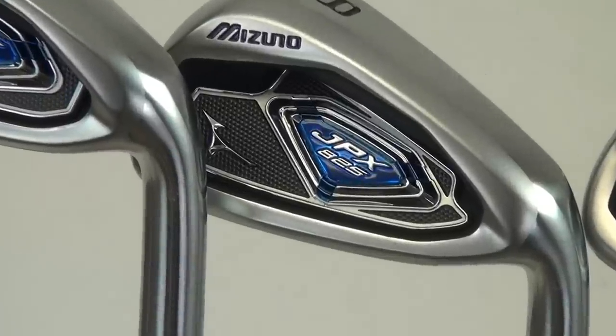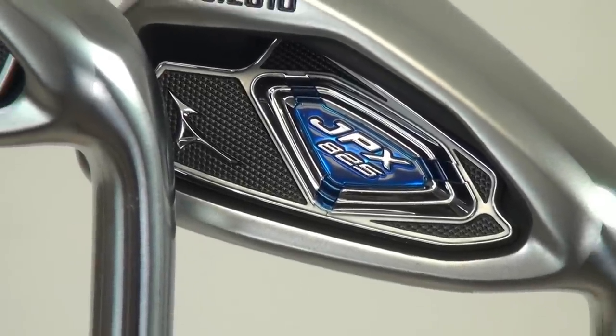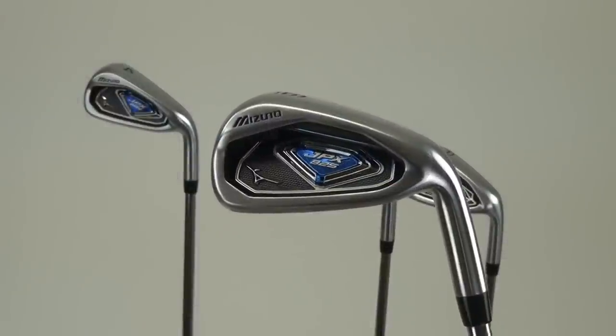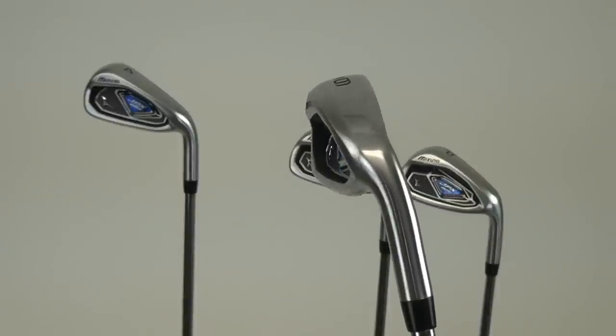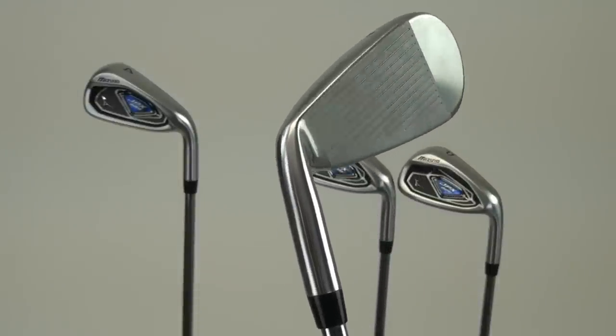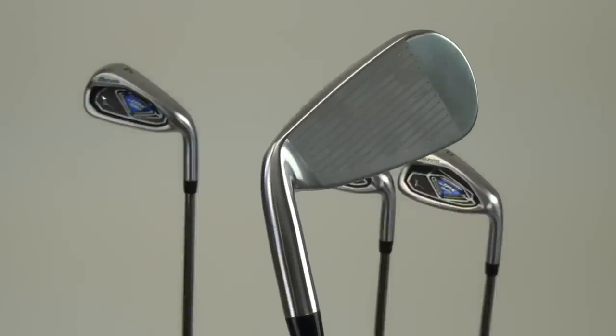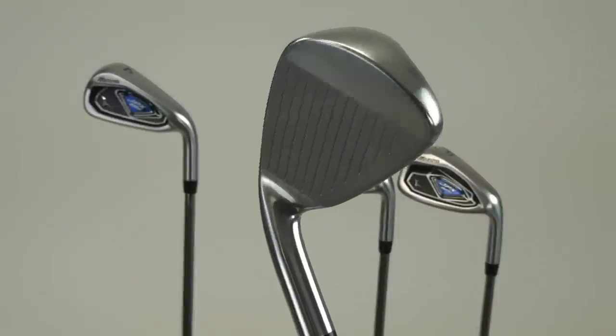It is designed to be the longest, straightest, most forgiving iron we've ever created. To achieve that, we're utilizing MaxCore technology, where we've designed a face that's very thin and responsive, pushing it right to the legal limits of the coefficient of restitution to get the ultimate in distance and playability.